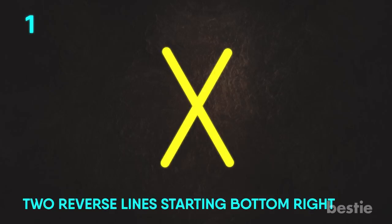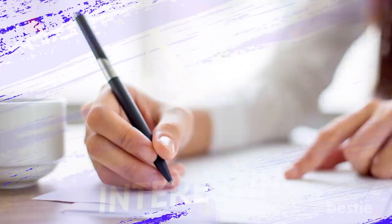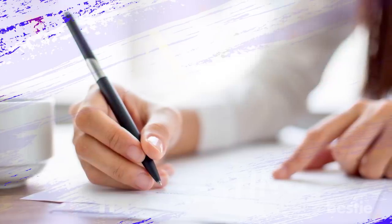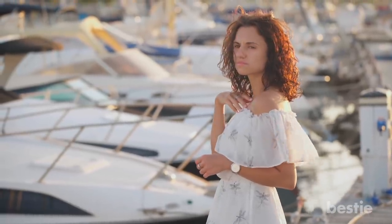Two Reverse Lines Starting Bottom Right. Experts agree that this is an interesting way to write the letter. The person has to use reverse strokes to achieve this way of writing X, and it starts from the bottom right corner. This shows that certain past incidents you have experienced are still holding you back. It's not that you don't want to move forward — it's that something is holding you back.